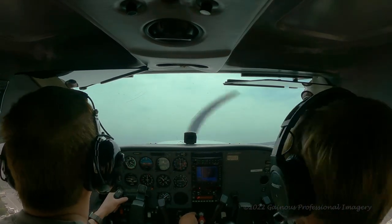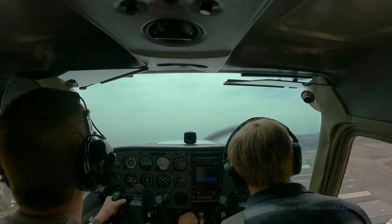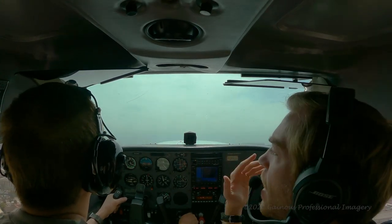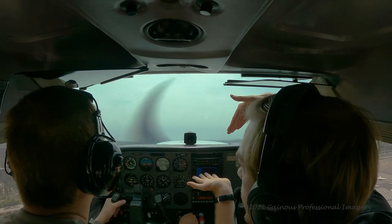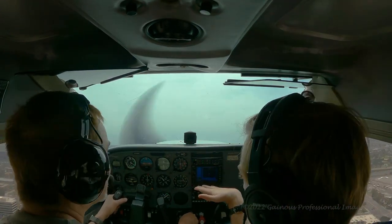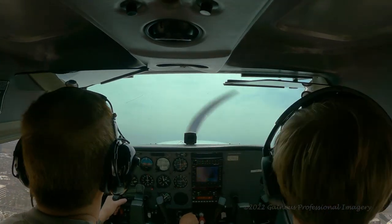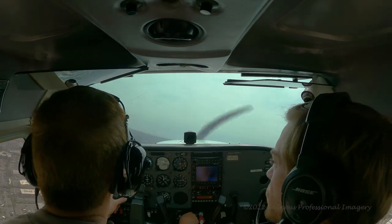The tower regularly cautions each pilot on approach if there is a risk of wake turbulence from a jet landing parallel to where it will be landing. The other runway, 2-0 right, is only 400 feet away from the runway on which we'll land.